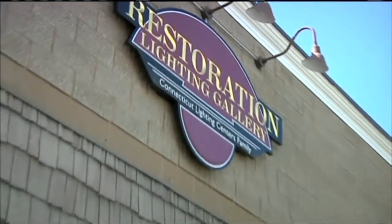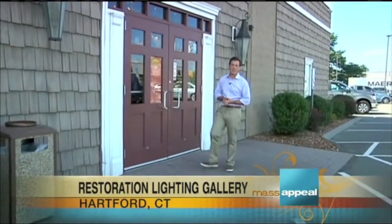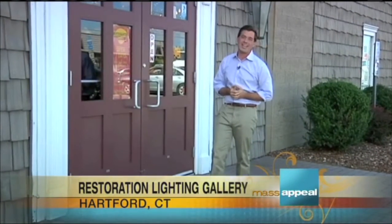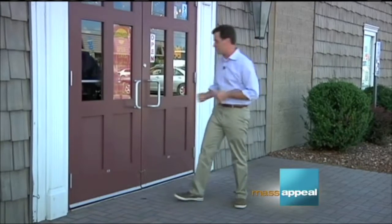It's that time of year when temperatures start getting cooler, but luckily the family is coming over for the holidays. What better way to change the look of a whole room than by changing a lampshade or even a lamp? Today we are here at the Restoration Lighting Gallery in Hartford to learn a whole lot more about all the lamps and shades they have to offer.